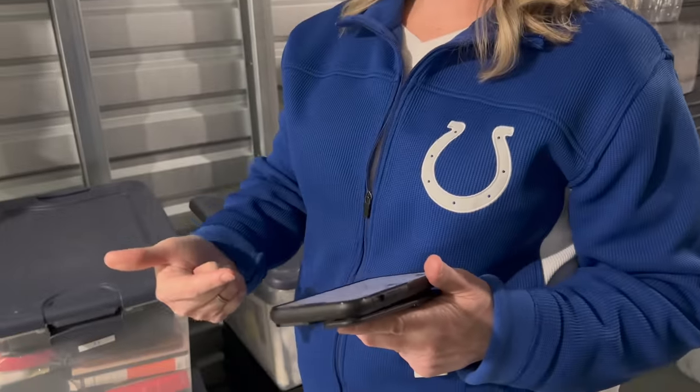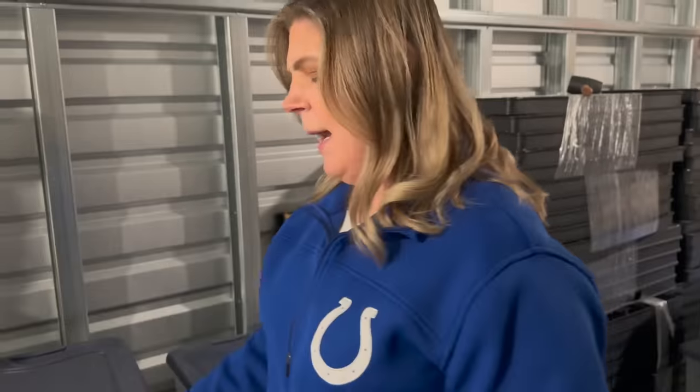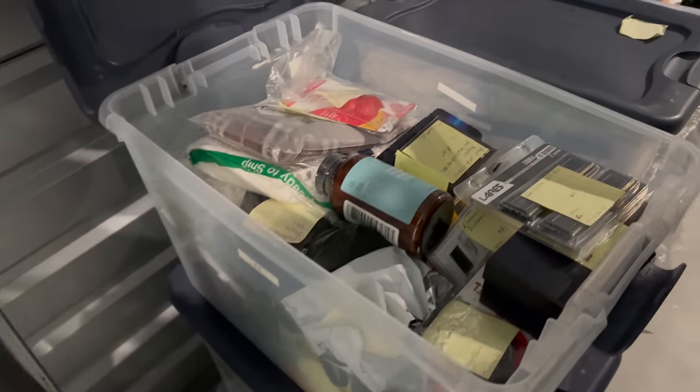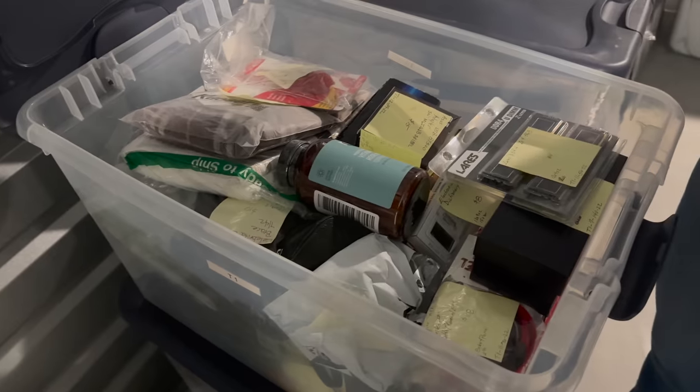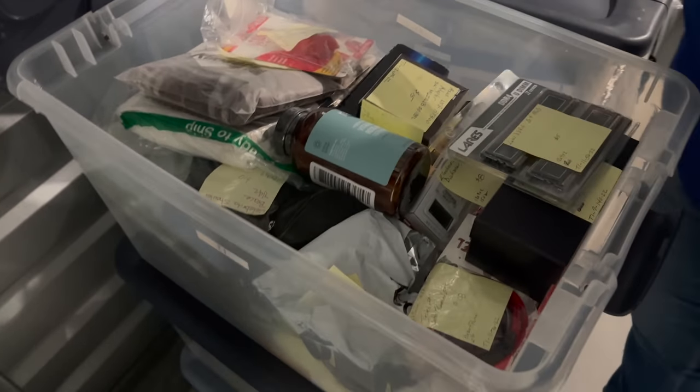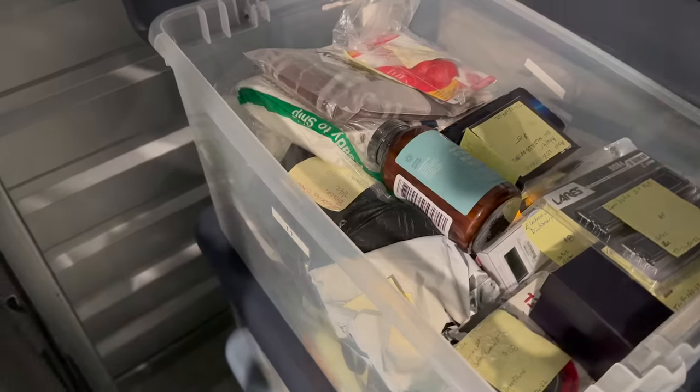Right now I'm going through my eBay store for all the items I've sold, pulling the inventory number off each one and pulling the item. Then I'll take it home and package it all up. Right now I am looking for a man's watch — inventory number T1-10-38-22. It's in a black box.